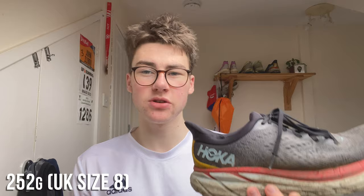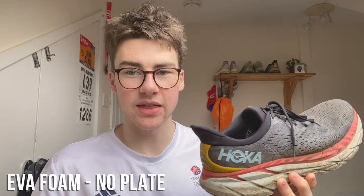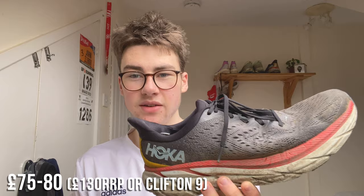From a pure stats perspective, for a UK size 8 this shoe comes in at about 252 grams, so not too heavy. It doesn't feel like you've got a massive thing on your foot, but it still keeps your legs protected. It has EVA foam in it, no plate or anything like that, and at retail price it'll set you back about £130. But this is not the new model anymore — there's the Hoka Clifton 9 — so you can find these for around £75 to £80, which is part of the reason why I think it's such a good value shoe.